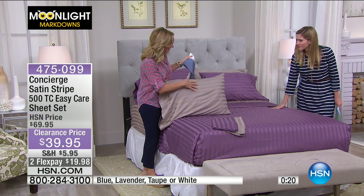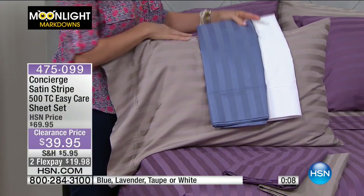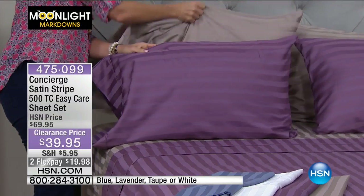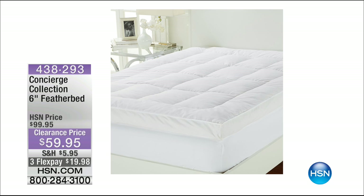The taupe is like a gray beige — I love that color. We have taupe, blue, white, and the lavender on the bed. Great choices, especially this time of year when we're freshening things up. Stay on the phone lines — we are getting busy. Quick update on our Turkish towel two-pack: aqua has officially been spoken for. Over 500 sets have already been taken this morning. Definitely take yours this morning because it's $19.95, 100% Turkish cotton, oversized set of two from Concierge Collection. Huge discount — this is Moonlight Markdown.